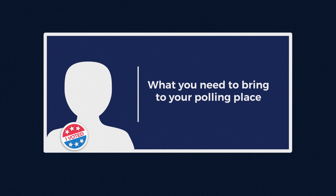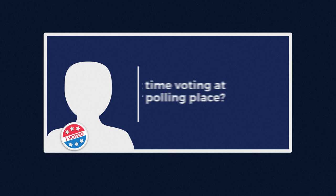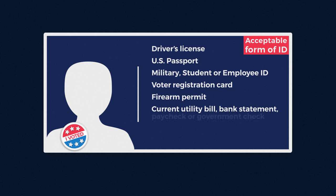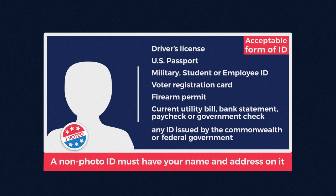Also, make sure you know what you need to bring to the polling place. If you've never voted at your current polling place before, or if you're a first-time voter, you'll need to show an acceptable form of ID listed here. An ID without your photo must have your address on it.